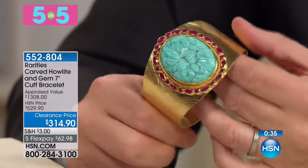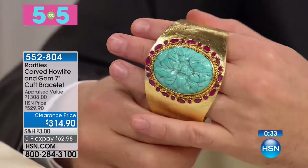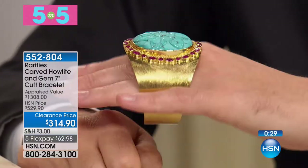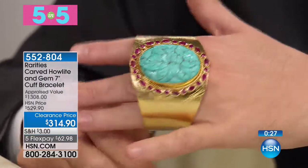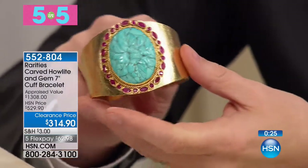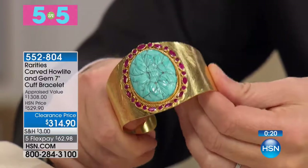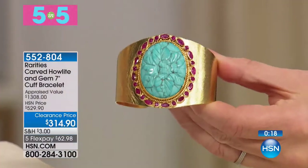Look at this, Carol — for spring, summertime, oh my gosh. Anybody that was to see this would be floored. I just slipped this on. What's beautiful about this is because it is sterling silver with gold vermeil over it, you can move it. It's soft enough to move, but hard enough that it's never going to break. It's a lotus leaf, hand-carved howlite.